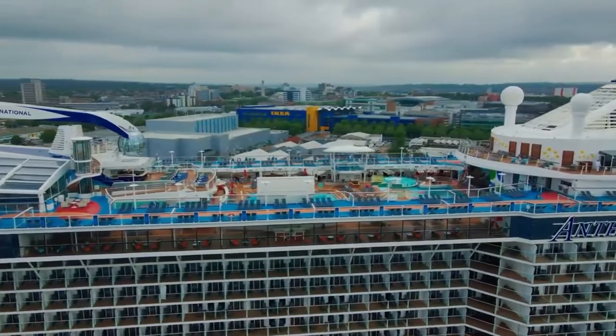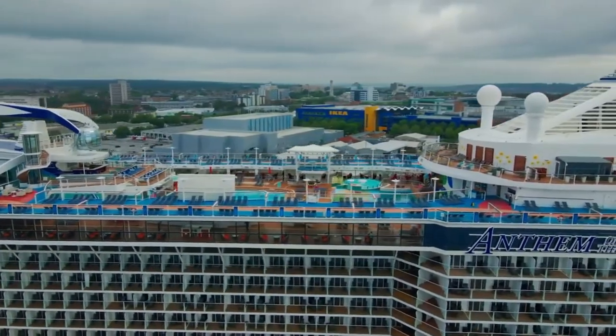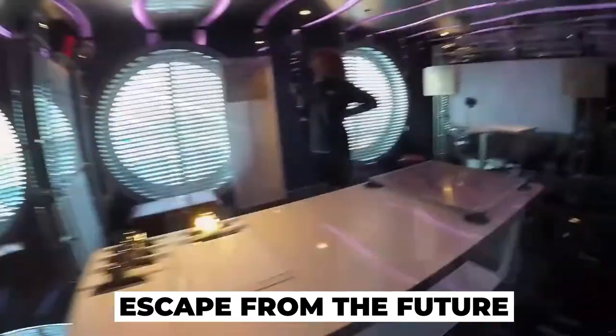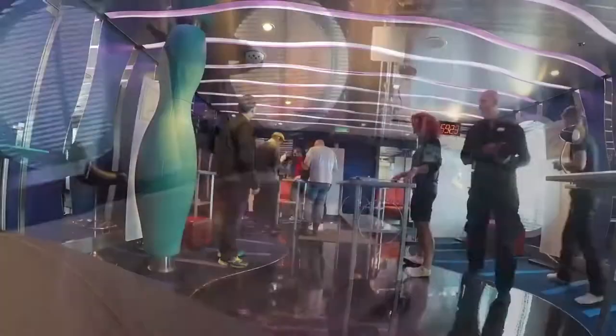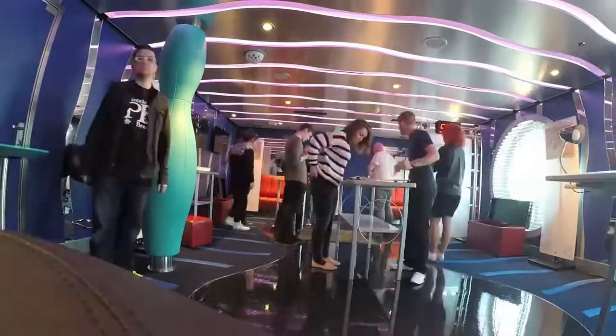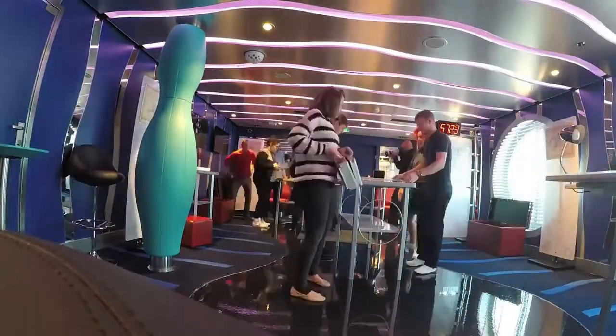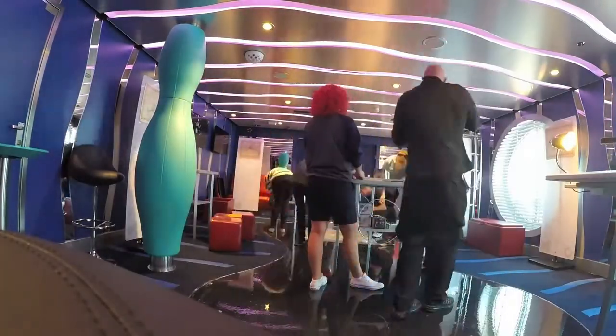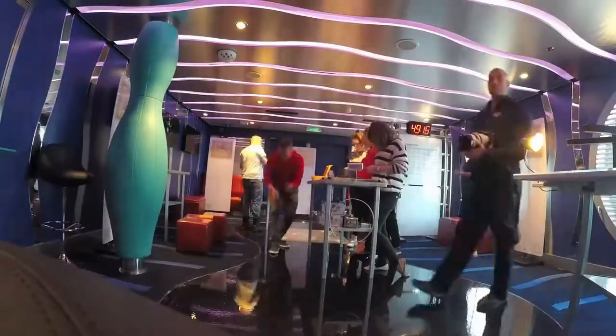If you are looking for something different to do on a cruise, the escape room game on the Anthem of the Seas might be the perfect fit. The escape room from the future game is an activity where a team of guests try to solve riddles and puzzles to find the key to escaping the room. The challenge is you have just 60 minutes to figure it all out, which forces you and your teammates to consider all options.